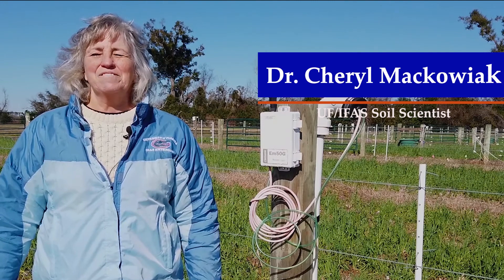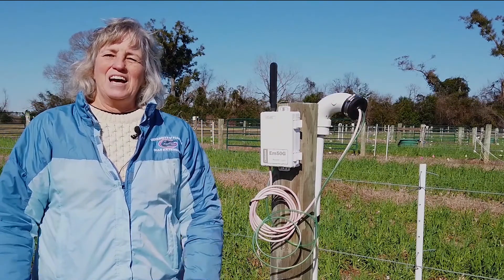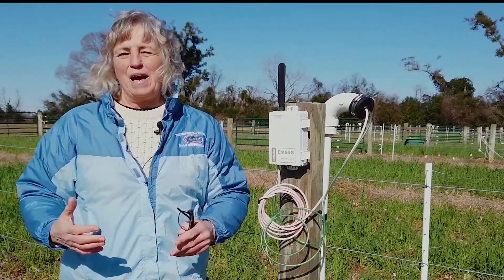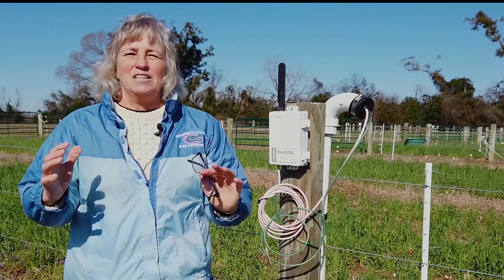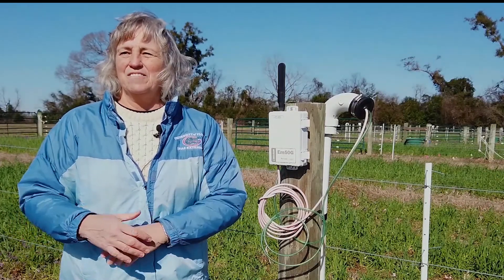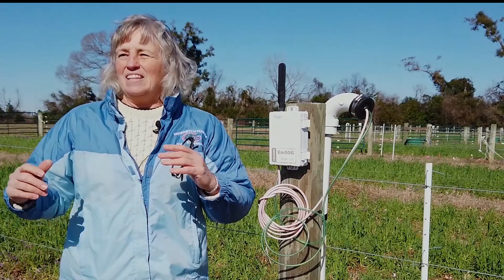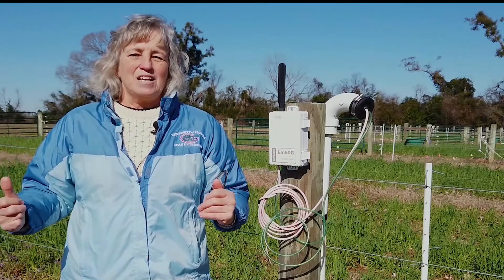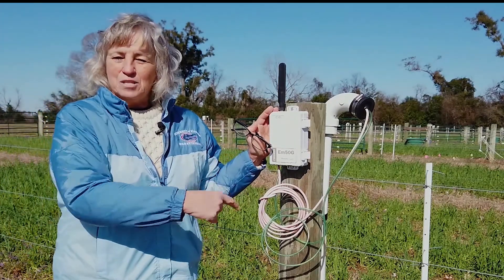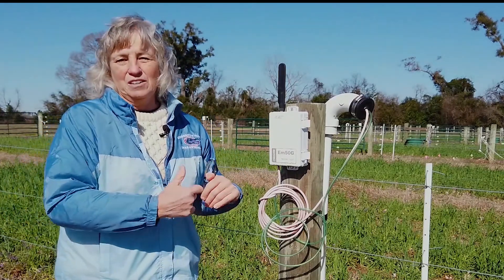I'm Dr. Cheryl Makowiak with the University of Florida IFAS. I'm a soil scientist focusing on soil fertility and water quality with special emphasis on forage-based agriculture. I'd like to show you what we're doing here — we've got 27 research paddocks where we're looking at integrated crop-livestock systems and different grazing intensities to see if we can improve soil health and also reduce nitrate leaching into the environment. Row crop systems are notorious for losing nitrates, but if we can put a cover crop in the winter time and then graze it, we think we can reduce nitrates. We have leachate lysimeters underground, and we're collecting and measuring leachate to determine how much nitrate is lost to the environment.